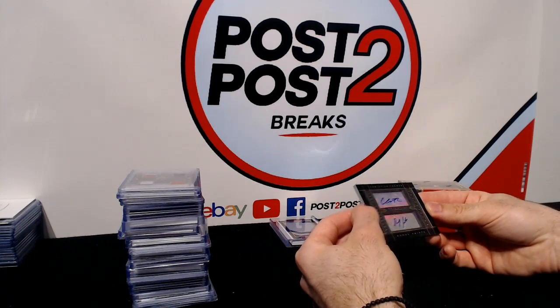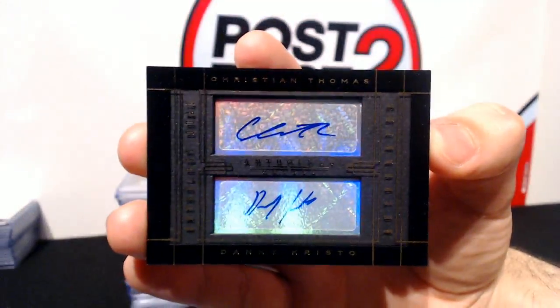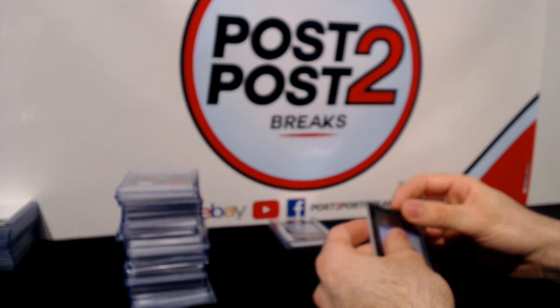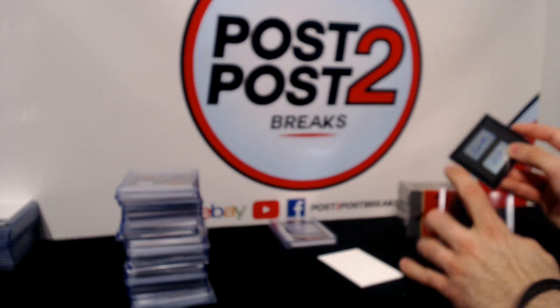Our autograph finishes box four with a random between the Habs and Rangers — Christian Thomas and Danny Christo. That brings us to two randoms for tonight so far. Grabbing some top loaders real quick and we're ready to go.